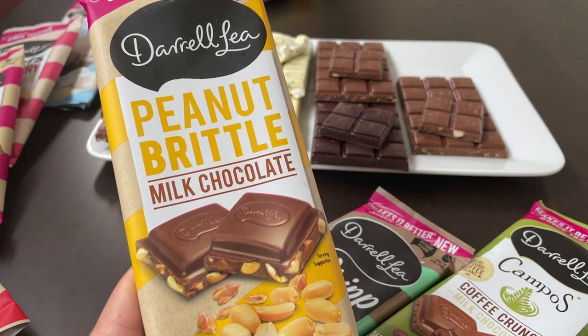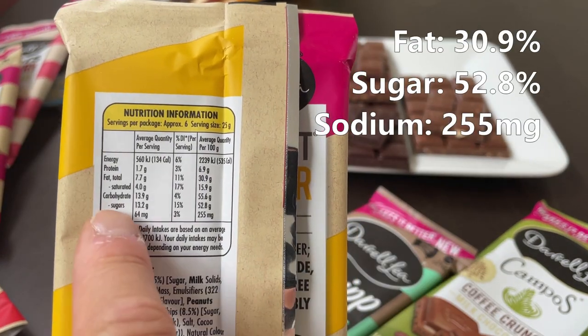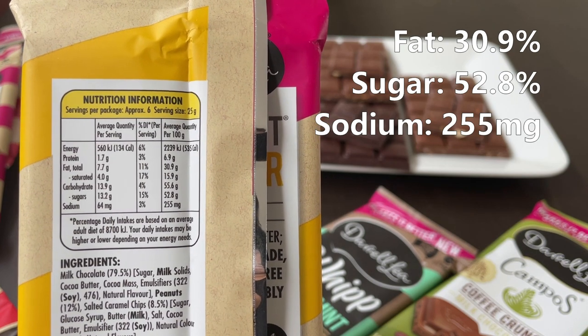Up next: the peanut brittle milk chocolate. 160 grams. 255 milligrams of sodium. 52.8 grams of sugar. And 30.9 grams of fat.